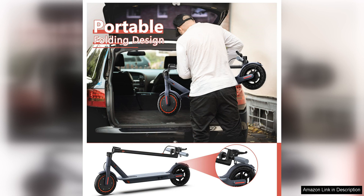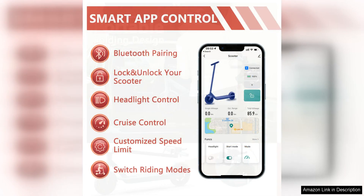In terms of safety, the VanElectric comes equipped with a front headlight and rear reflectors to ensure visibility in low light conditions. The scooter also has a responsive brake system that provides reliable stopping power.